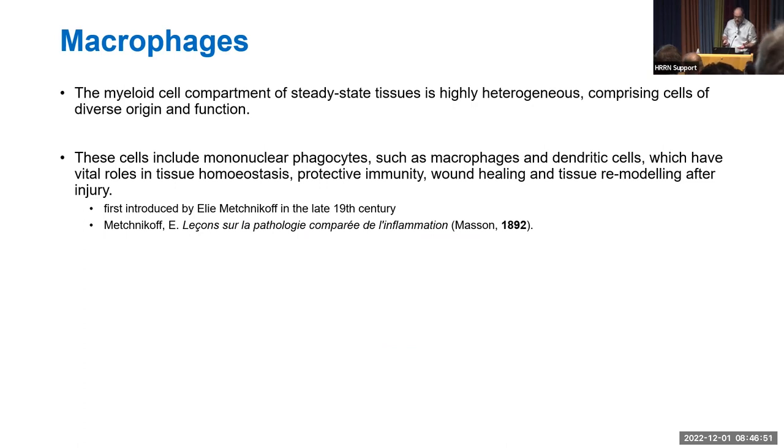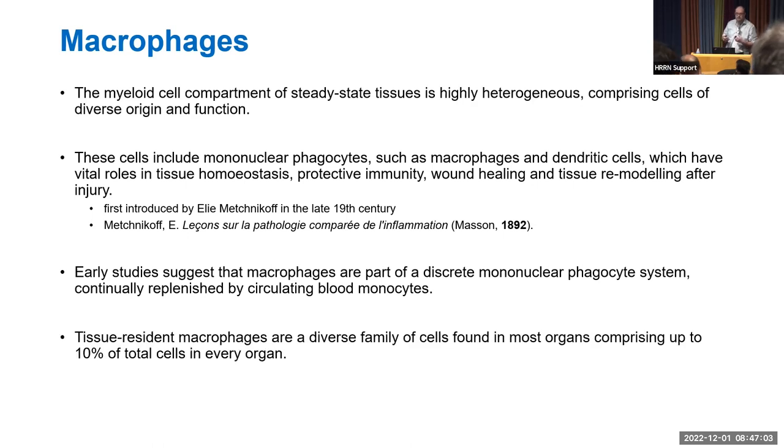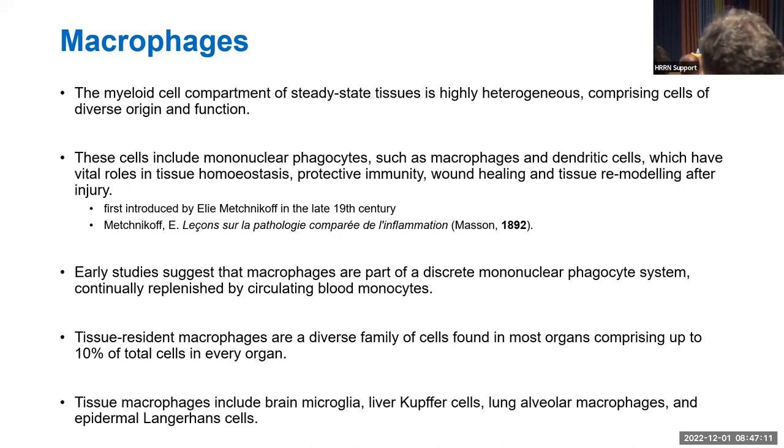Early studies suggested that macrophages are part of a discrete mononuclear phagocyte system, continually replenished by blood monocytes. Tissue-resident macrophages are a diverse family found in most organs and can comprise up to 10% of the total cell population in every organ. Well-studied examples include brain microglia, liver Kupffer cells, lung alveolar macrophages, and Langerhans cells.